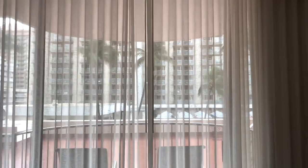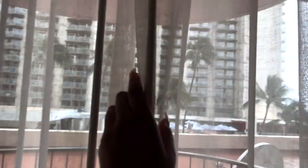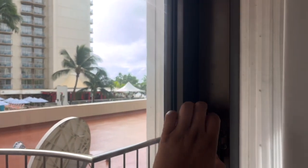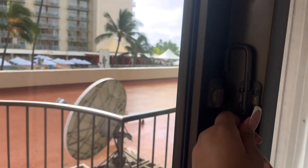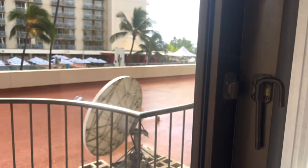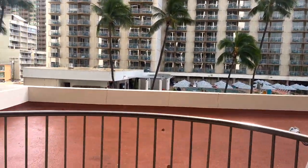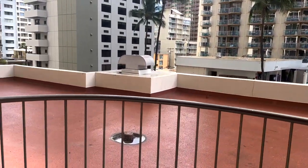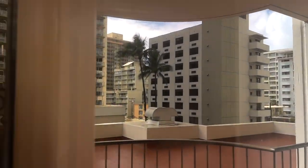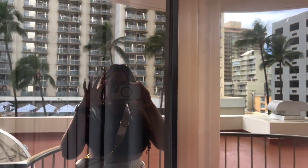Let me show you guys the balcony. The door can actually go all the way across, so you have to pick this up to open it. That's the lock on the balcony. There's a reflection on the balcony door.